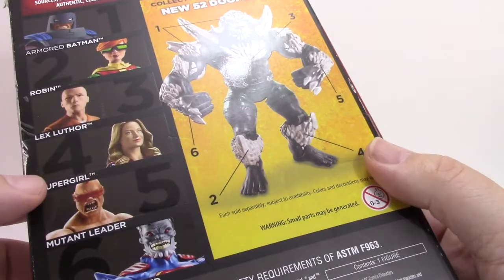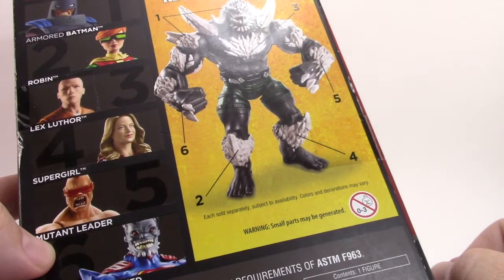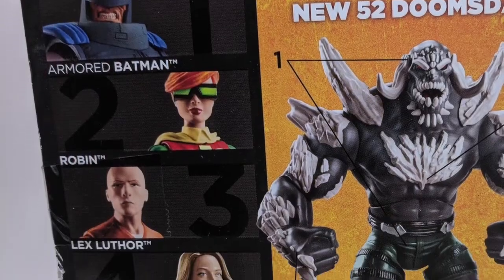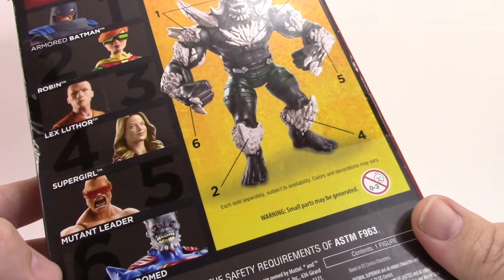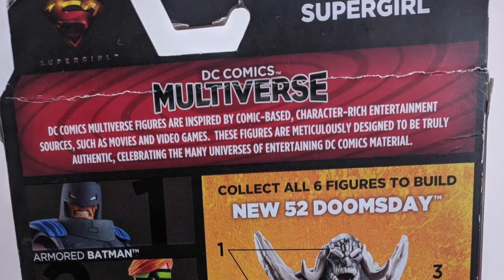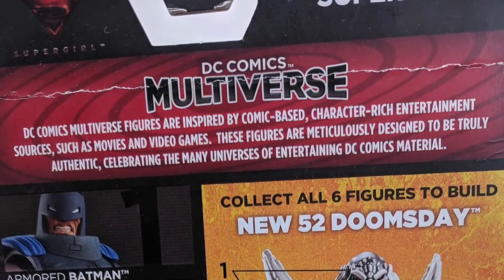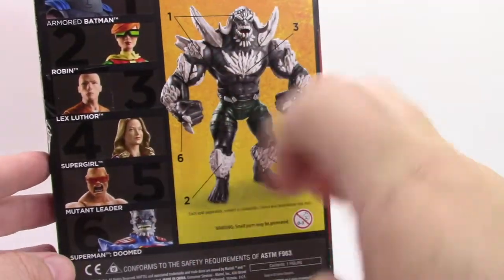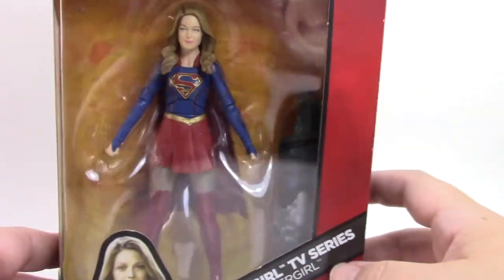These are pretty common collect-em-all figures. You buy all 6 figures for $20 a piece and you get a Doomsday figure you can build. The Armored Batman, Robin, Lex Luthor figure, and Mutant Leader were all pretty common. Supergirl was a little bit more difficult to find, and Superman — Doomed — was a little harder too. On the back it says DC Comics Multiverse figures are inspired by comic-based characters and rich entertainment sources such as movies and video games. Anyway, let's open this thing and see what it looks like.